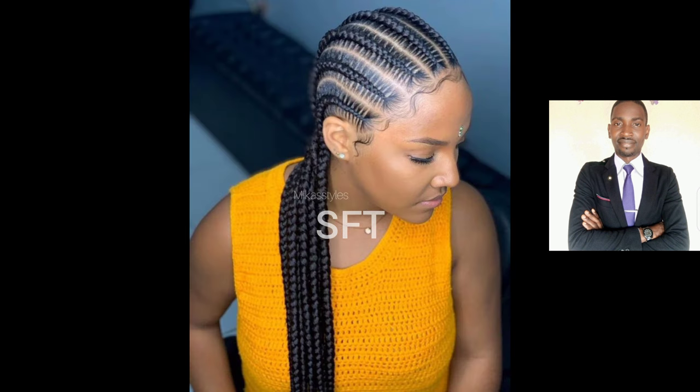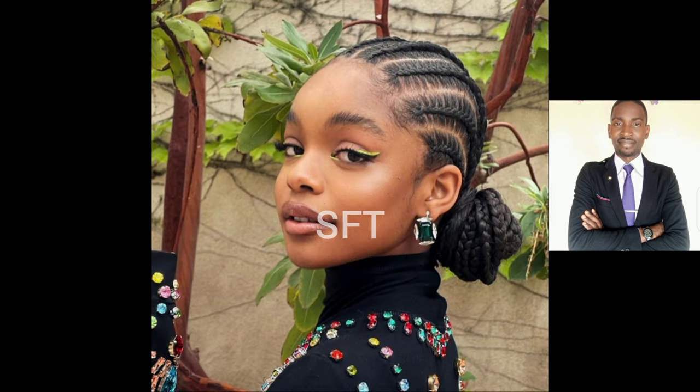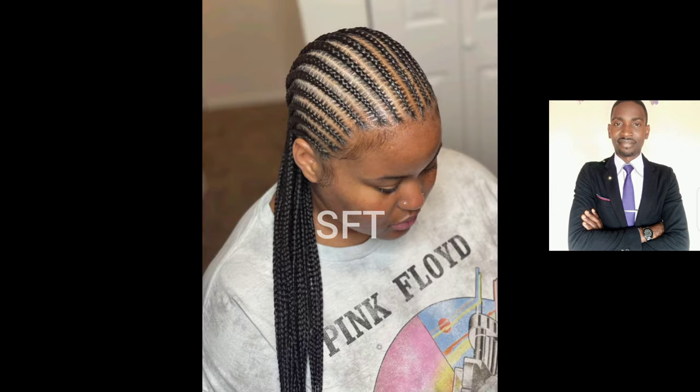In today's video I've put together beautiful, classic, and most stylish cornrow braided styles. These are straight back cornrow braids, or all-back cornrow braids. I've put together quite a number of these so that you can watch and be able to decide which one you're going with for your next outing.